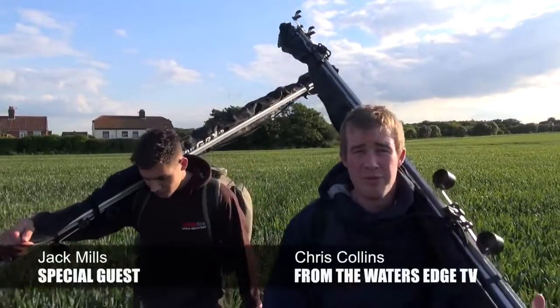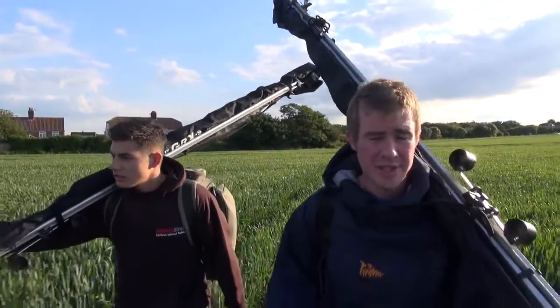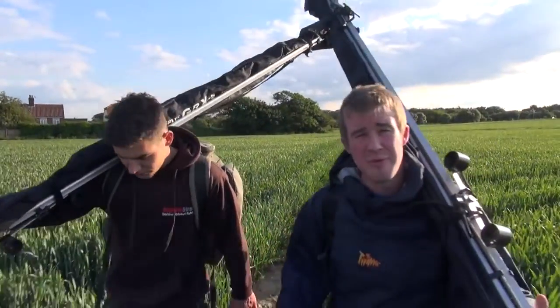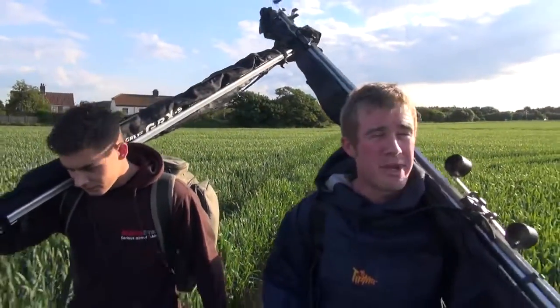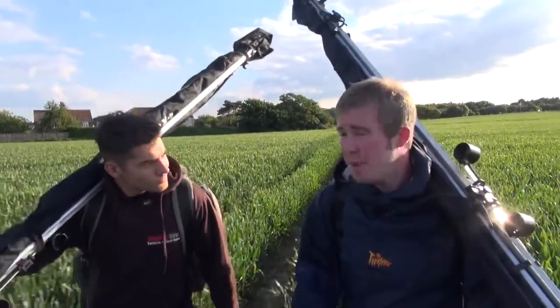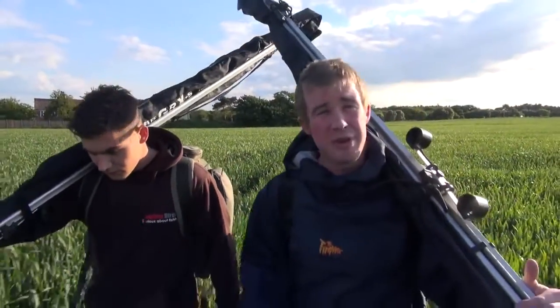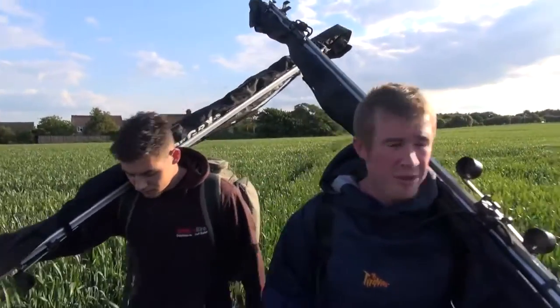Hello and welcome to another episode from The Water's Edge. Today we're on another sea fishing session. We're back up in North Norfolk and today I'm fishing with my good friend Jack Mills. The reports have been good and the species we're after today is the smoothhound. Just a couple of days ago Jack had a real nice haul of fish up to about seven or eight pounds. So we're going to try and emulate that today and get some footage on camera.